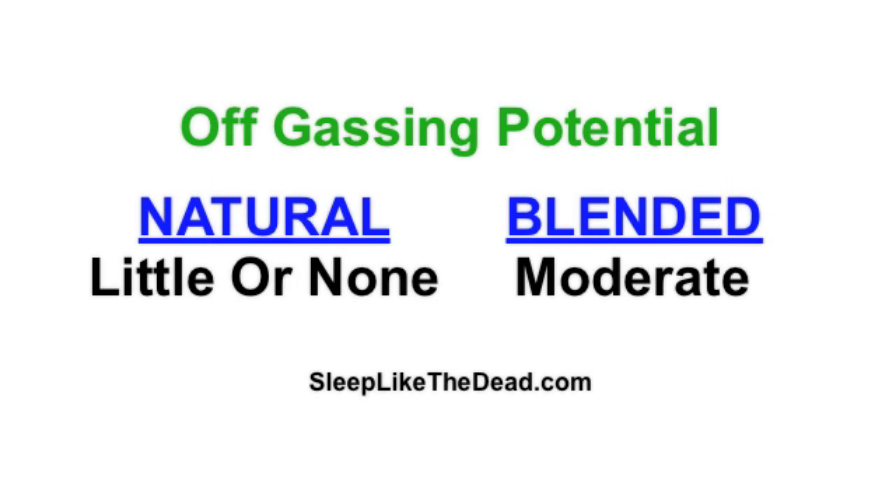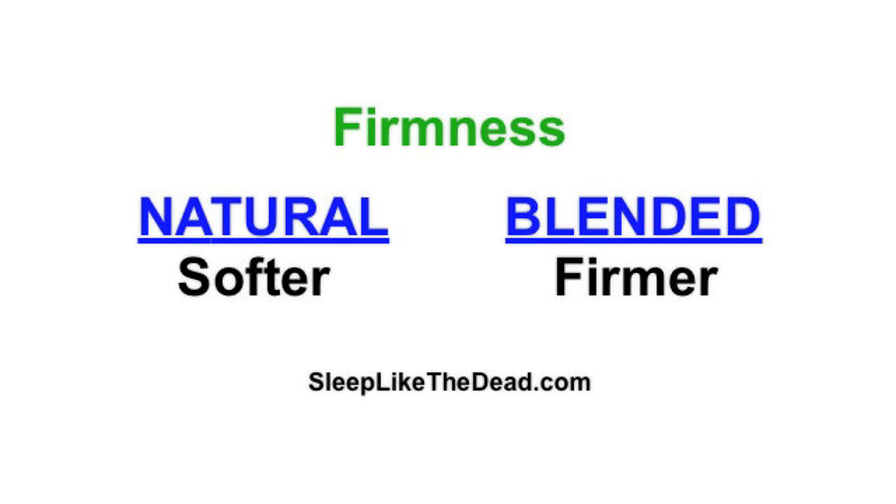In regard to off-gassing, which is the release of a chemical-like odor or gas when the mattress is new, natural latex mattresses have little or no problem on this issue. Blended latex mattresses have a moderate problem because of the presence of the synthetic latex. However, it is not a widespread problem — no more than 10% of blended latex mattress owners report a significant off-gassing issue.